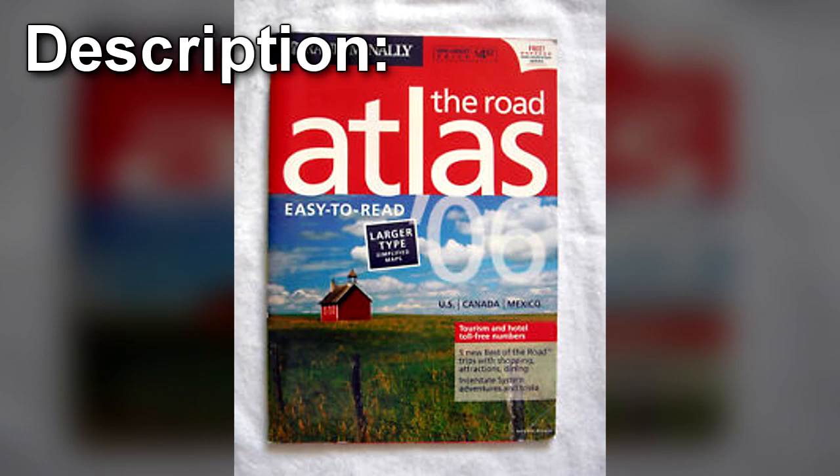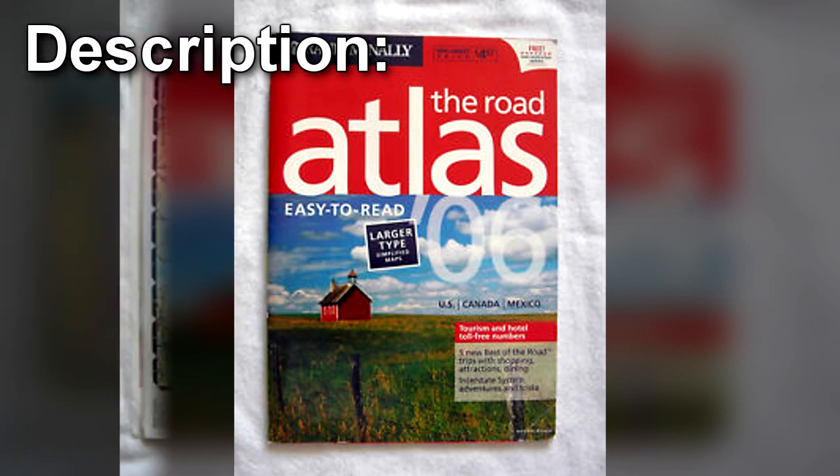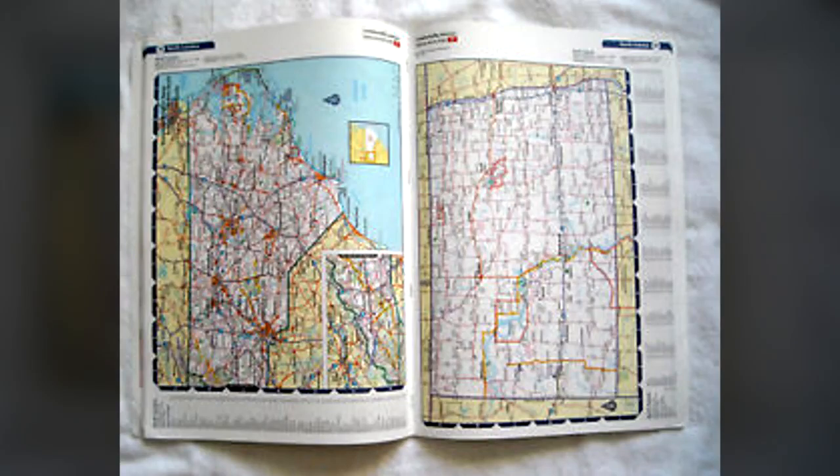SCP-476 is a 60-page Rand McNally Canada Road Atlas published in 2006, ISBN 0-88640, by the Canadian Cartographics Corporation. Upon closer examination, it is revealed to contain a large number of anomalies, such as locations that do not exist, missing locations, and misplaced or misnamed ones. Indices and distance charts are consistent with the anomalous maps. A tentative list of anomalies can be found in Document 476-A.